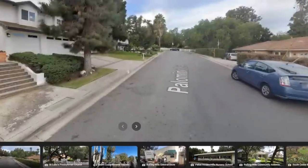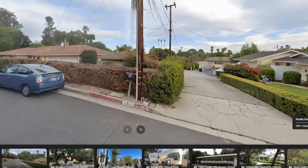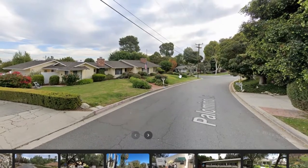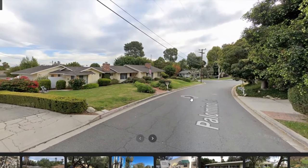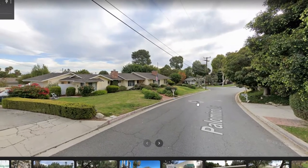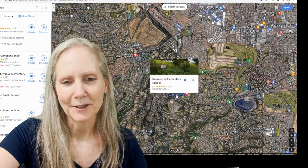Let's go look at Palomino Lane, for example. You'd come in off of Rolling Hills Road — we've got this kind of look and feel of the neighborhood: individually built, typically not a whole bunch done by one builder. The ranch style homes — it's connected to Dapple Gray Elementary School.